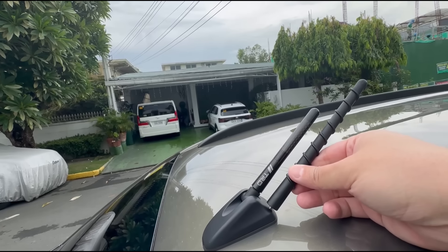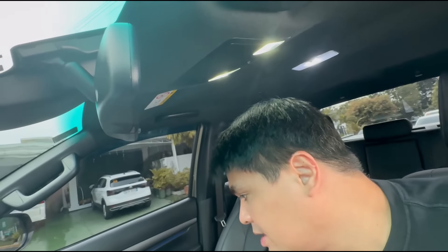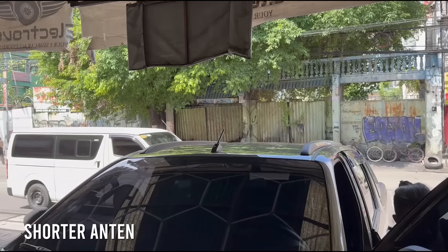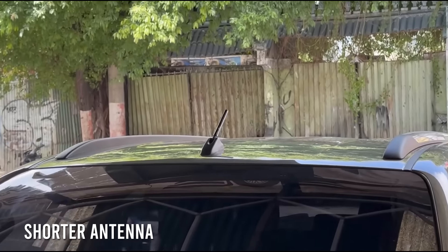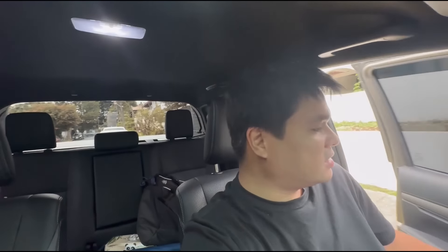I also have the original antenna here — and here is the shorter replacement antenna. See the difference? The reason I did that is some parking spaces, especially in older malls, have very low clearance. Electrobox was kind enough to give that for free, which was nice of them. It's a shorter antenna for the Hilux just so you don't snag it on the parking structure.